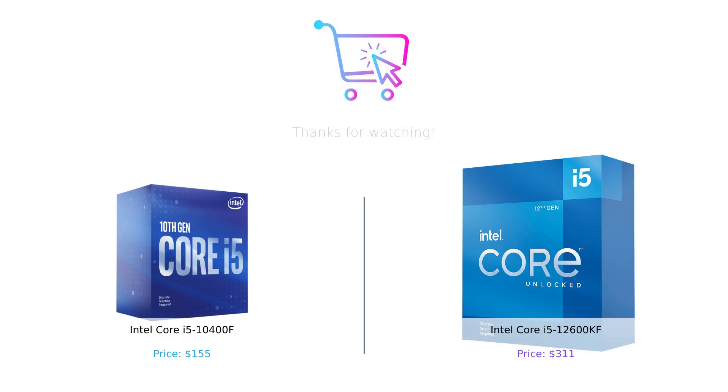And that wraps up our comparison of the Intel Core i5-10400F and the Intel Core i5-12600KF processors. Both of these processors have their strengths, making them suitable for different needs and budgets. Remember to consider your specific requirements and analyze which processor aligns best with your preferences. If you found this video helpful, please give it a thumbs up, leave a comment below with your thoughts, and don't forget to subscribe to our channel for more tech content. Thanks for watching!